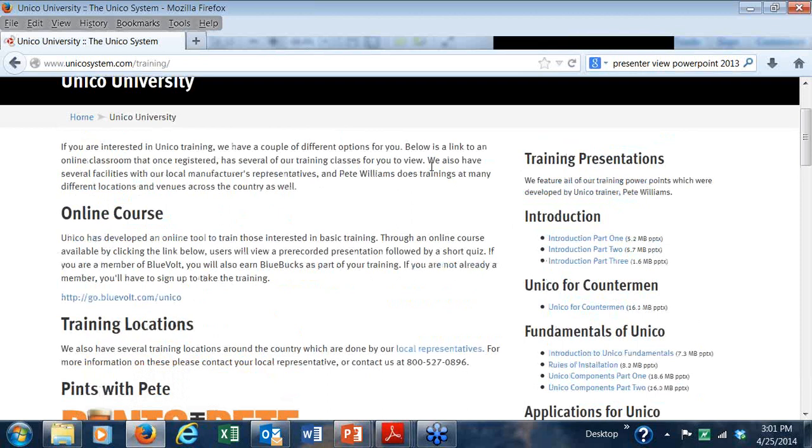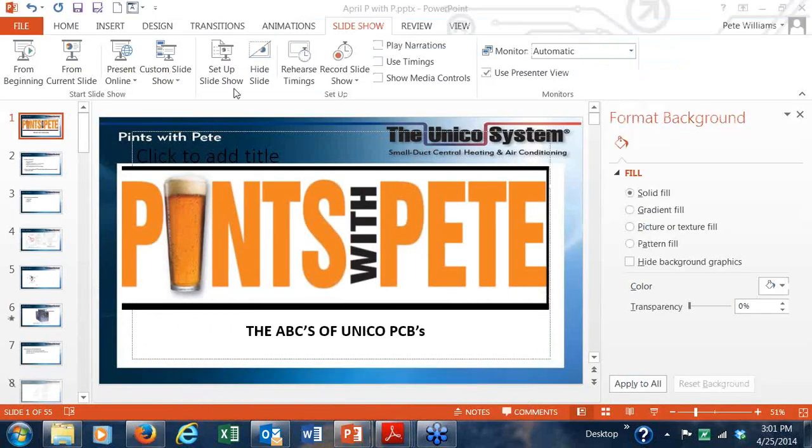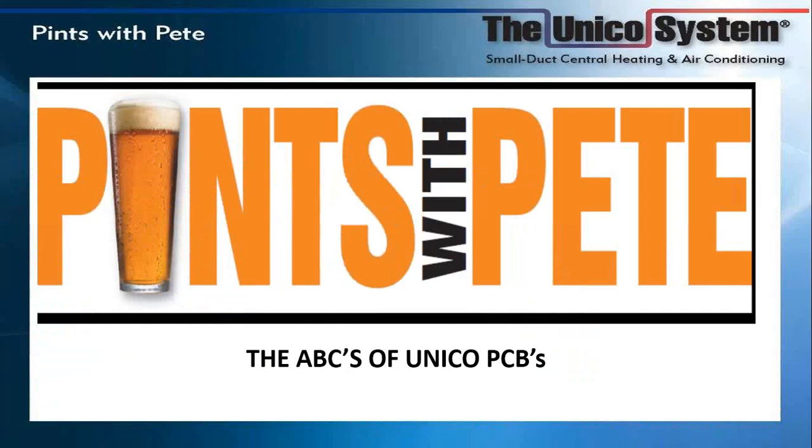Good afternoon and welcome to all of you. This is Pete Williams from Unico, and this is April's edition of Pints with Pete. Today's class is called the ABCs of PCBs. PCB is a printed circuit board — it's a very common industry term, but sometimes we forget that not everybody understands the acronyms we use.